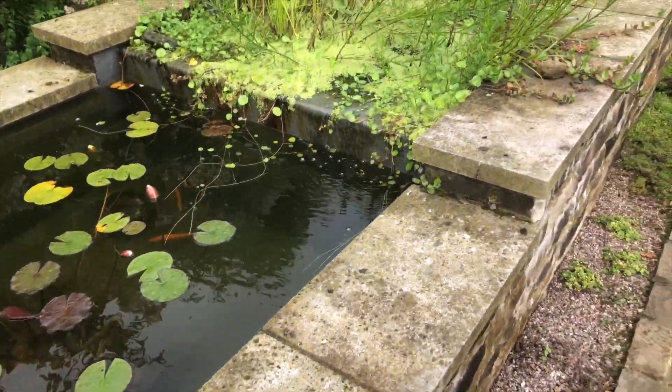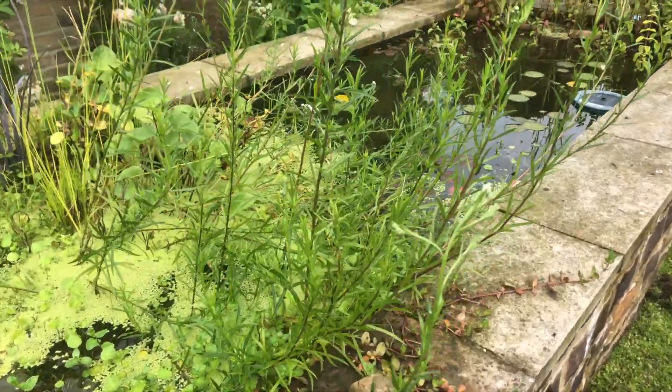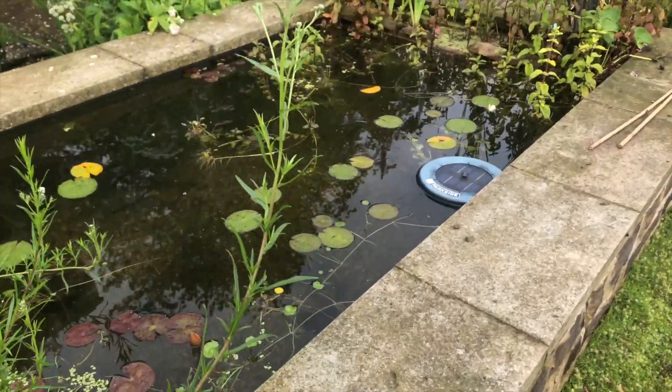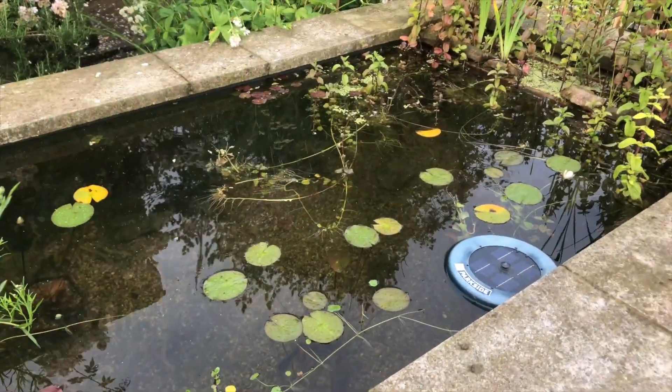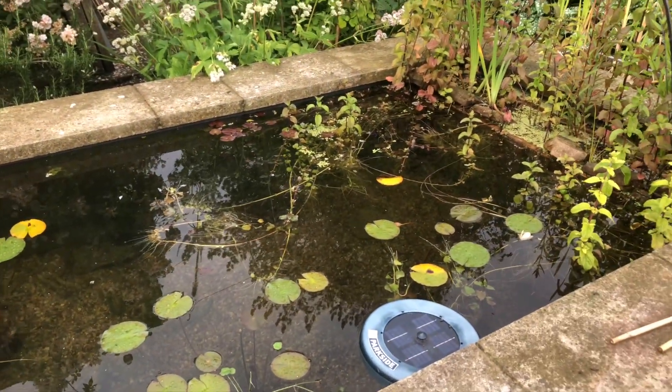And that's why we came up with the idea of putting in these planted gabions at both ends, and the undergravel filter, just to accommodate the amount of stuff that was coming through.